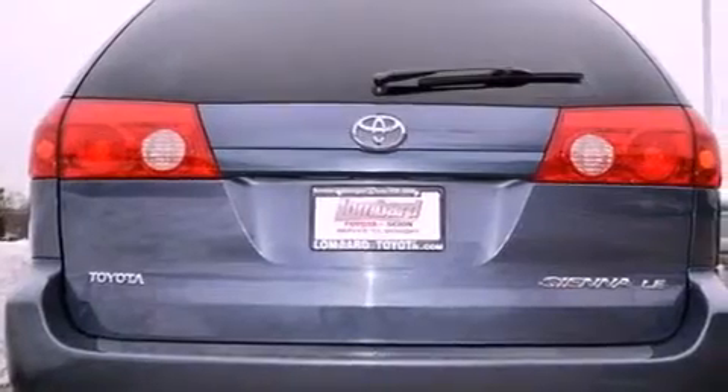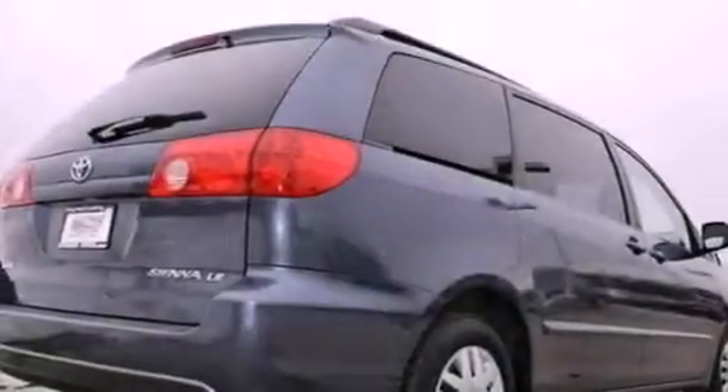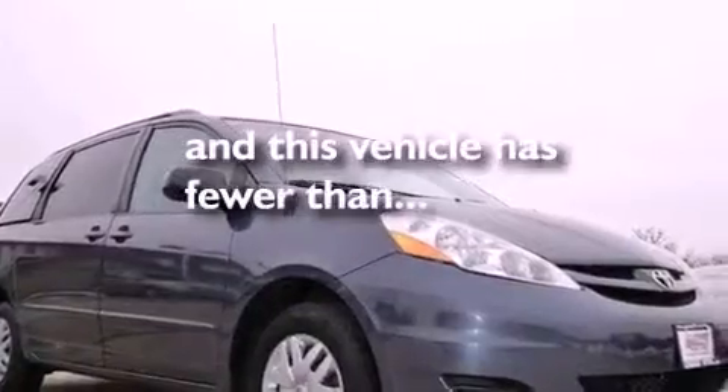Features include commercial-free satellite radio, a low-tire pressure indicator, cruise control, an engine immobilizer theft deterrent system, a passenger side vanity mirror, 12-volt power outlets, roof rails, an anti-lock braking system, a power driver's seat, and this vehicle has fewer than 61,000 miles on the odometer.